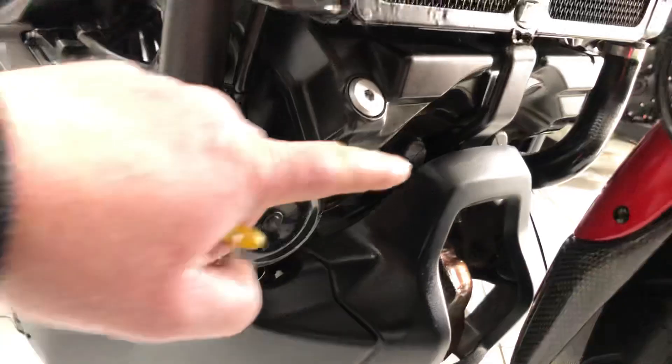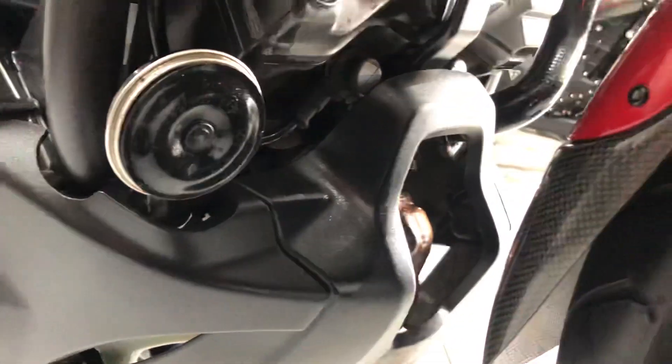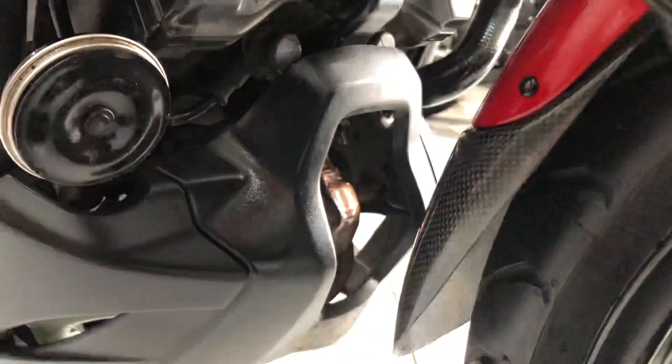The front of the engine is all original finish, factory paint, and even the exhaust downpipe is nice and clean.